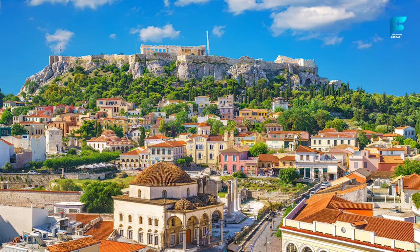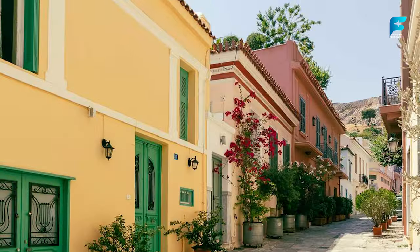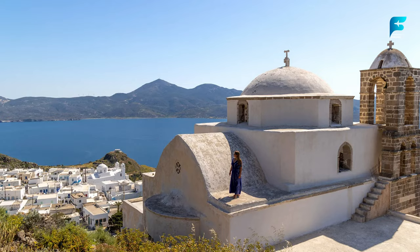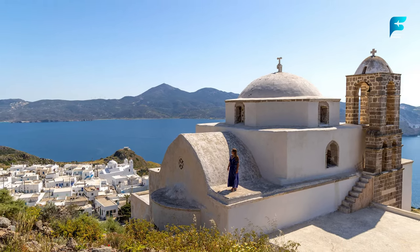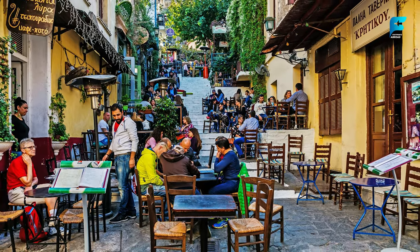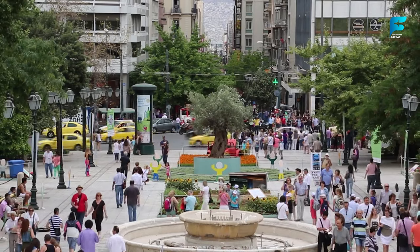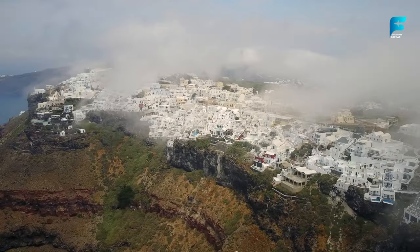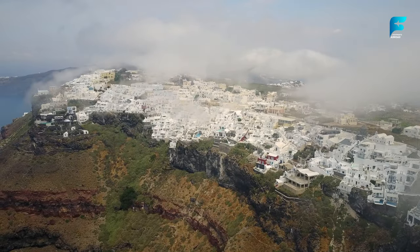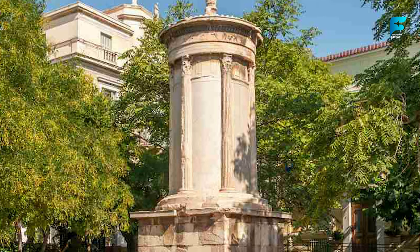Plaka is one of the oldest and most charming neighborhoods in Athens. Located at the foot of the Acropolis, it has a maze of narrow streets lined with colorful houses, shops, cafes, and restaurants. Plaka is a great place to wander around and soak up the atmosphere of old Athens. You can also find some interesting sights here, such as the Roman Agora, the Tower of the Winds, and the Lysicrates Monument.